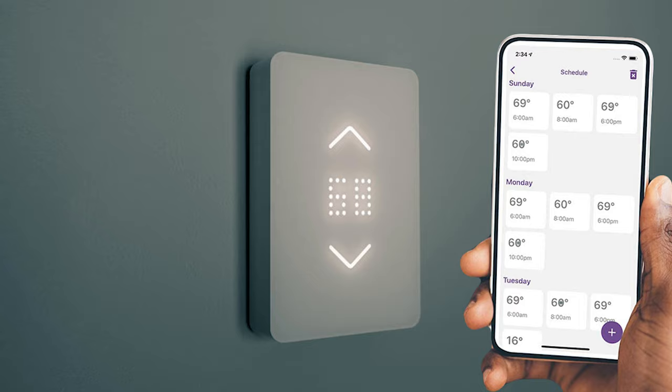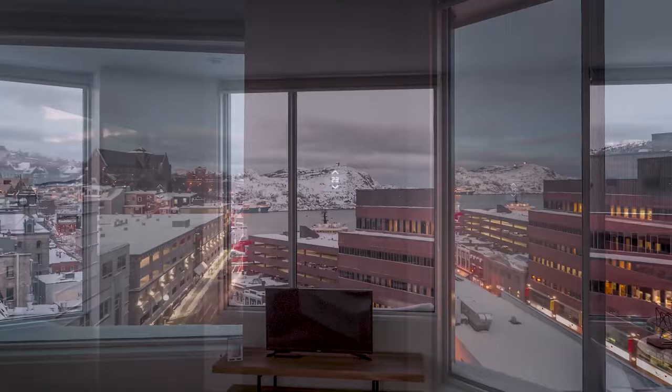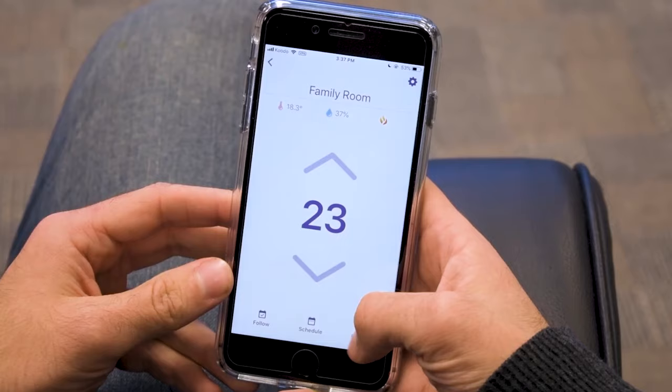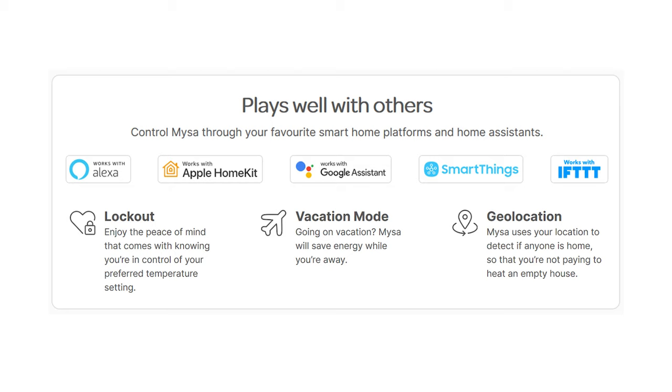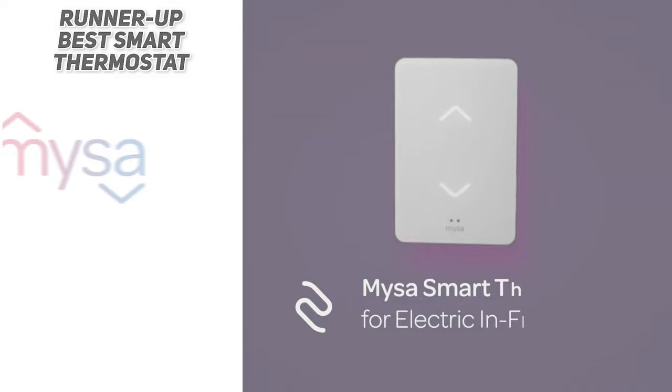Detailed usage reports provide insight into your energy usage and overall costs. So if you find that the temperature you're running is a little too pricey, you'll have an idea of what that is and how to adjust. It also has geofencing functionality that ensures you don't heat an empty home and integrates well into most smart home systems. So if you're looking for another top pick for a smart thermostat, the Mesa smart thermostat could be a good option for your home.